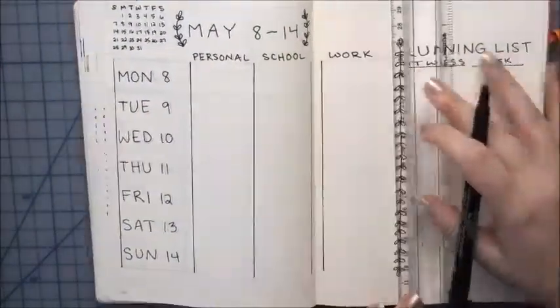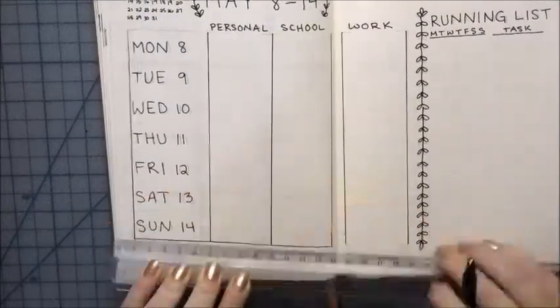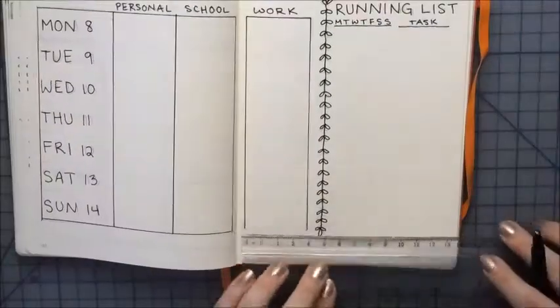What I like to do for my experimental months is have my experimental spreads, but then I'll have familiar spreads in between.